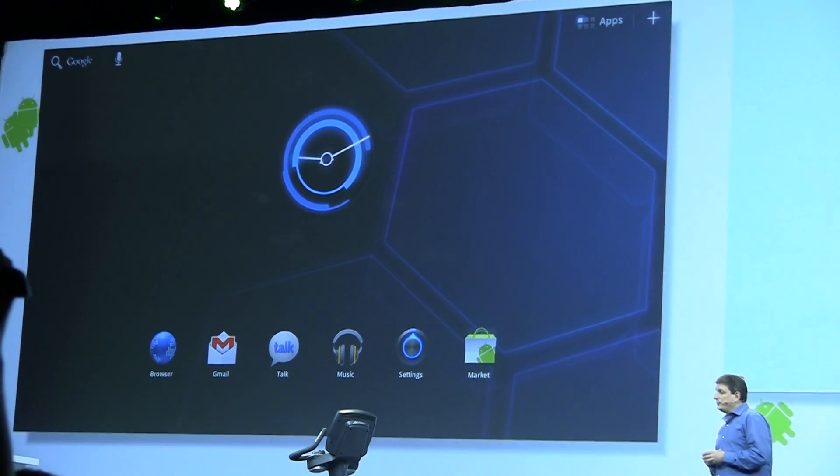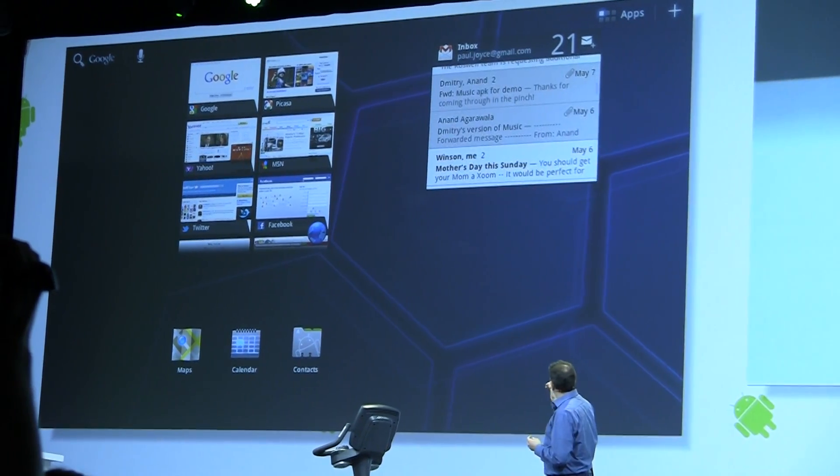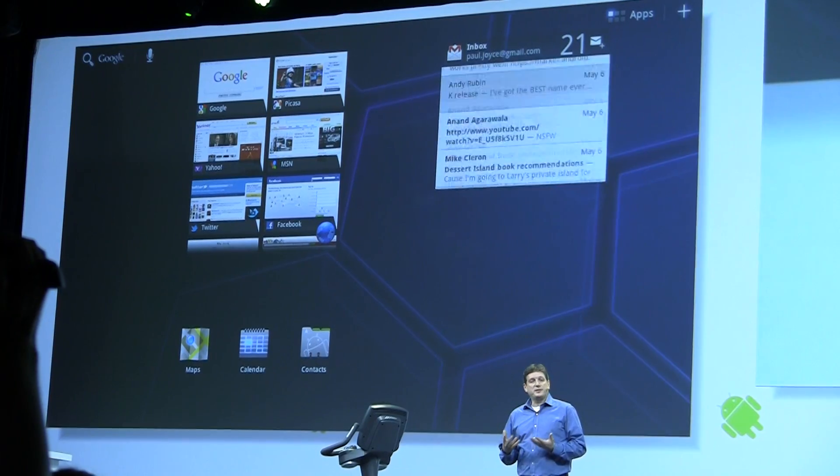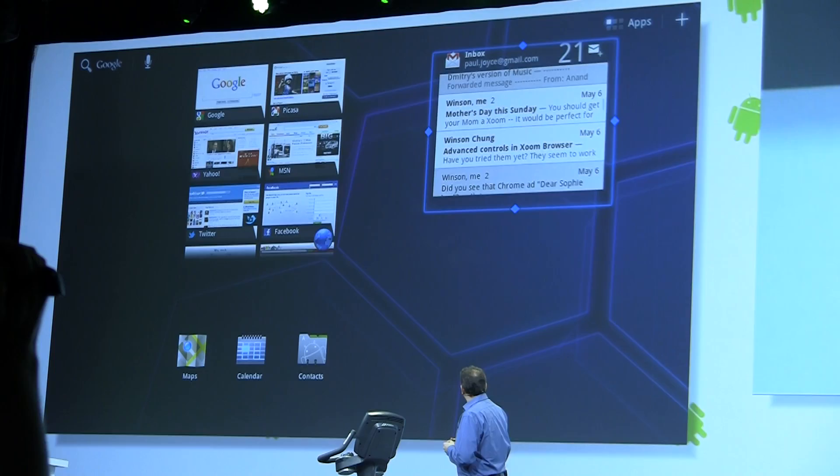Remember the improved widgets we introduced in Honeycomb? Let's look at the scrolling Gmail widget. That's pretty nice, but what if you get a lot of mail? For that, we're taking widgets to the next level.